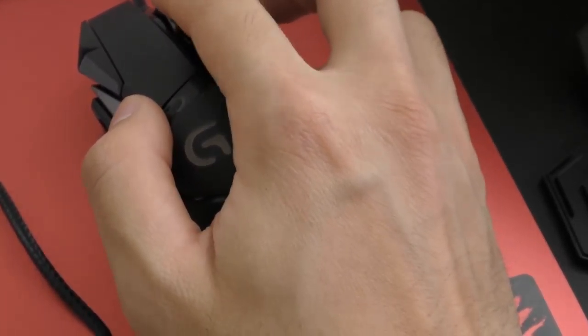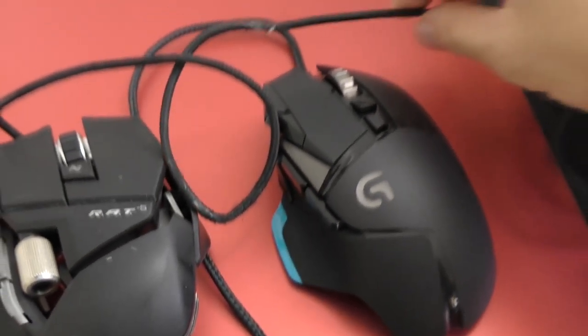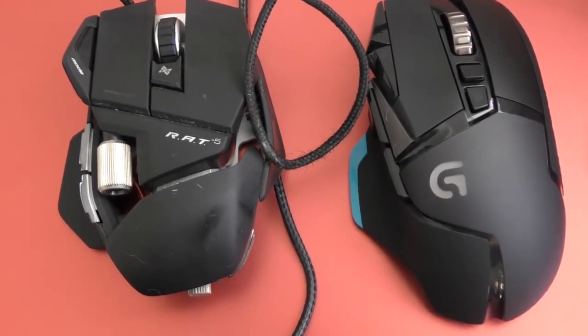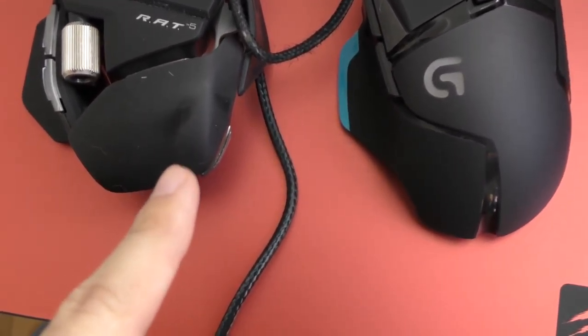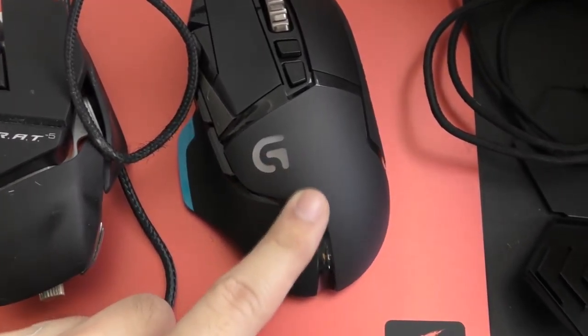I'm happy with these buttons. This must be the switch for the DPI or something — yeah, cool. If you want to compare it to the old RAT, the sizing looks similar. The RAT is a little shorter though. You can extend the bottom part out, but just holding this, it looks pretty good too.